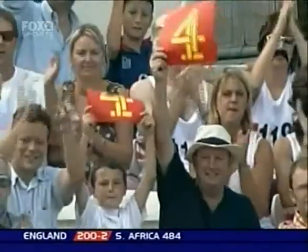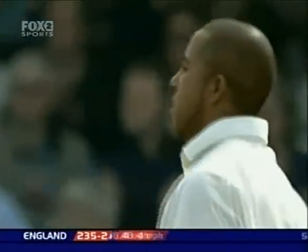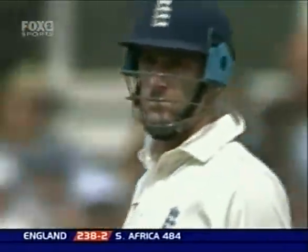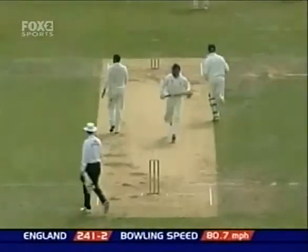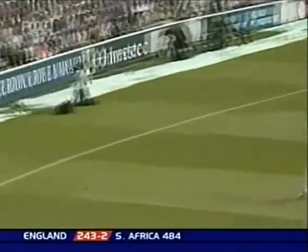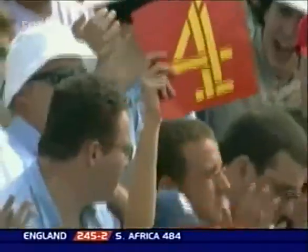Good shot, and it's dispatched for Graham Thorpe. Happy Christmas — buffet ball, help yourself! A nice shot, perfectly placed through mid-wicket, and timed well enough to bring up a seventh boundary for Graham Thorpe.